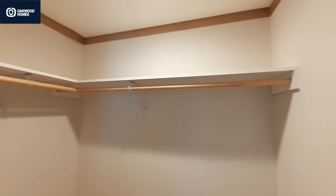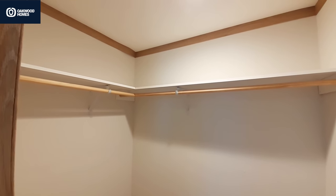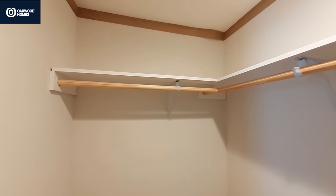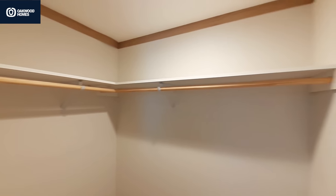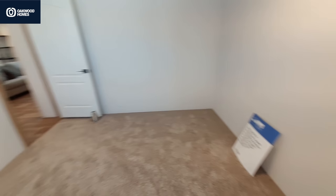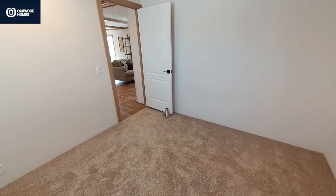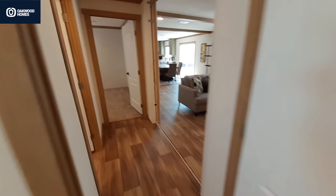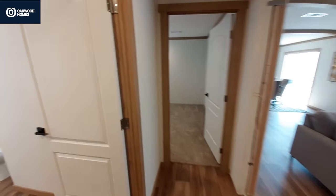This one's got a nice big walk-in closet. Moving on to the next bedroom — or should we get the bathroom? Yeah, let's do the bathroom first.